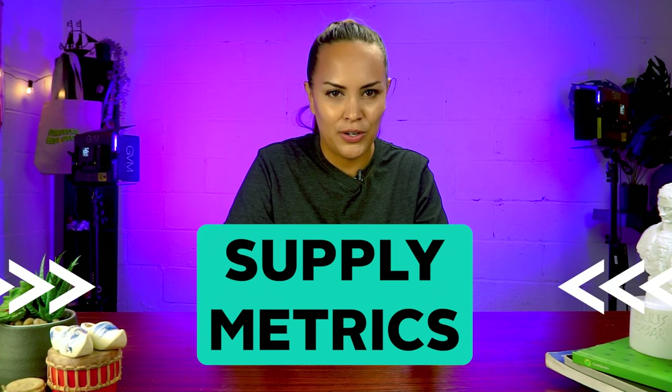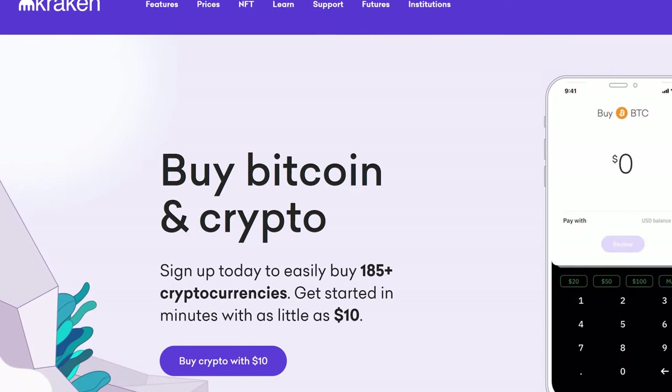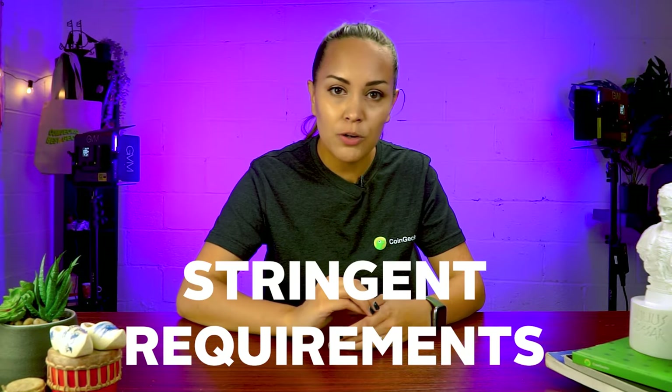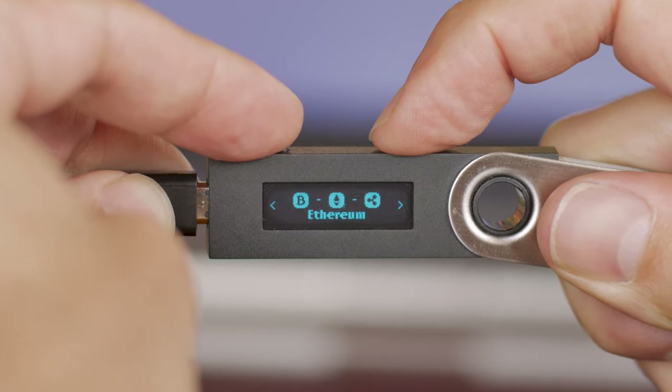You should also pay attention to the supply metrics of the coin or token. Generally, there are three types: total supply, circulating supply, and maximum supply. We have a video solely dedicated to tokenomics which you can check out. Last but not least, remember to check where the token is listed. Is it available on reputable exchanges? Prominent exchanges usually have more stringent listing requirements to protect their customers. You can also check if the token is supported on popular hardware wallets, which are essential to long-term safety and security.